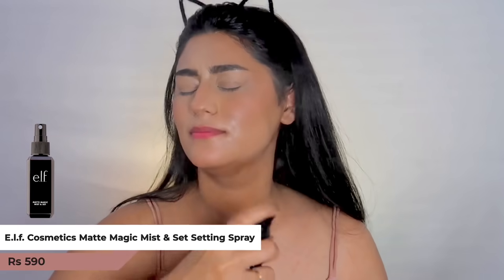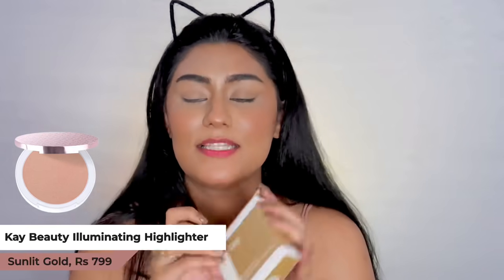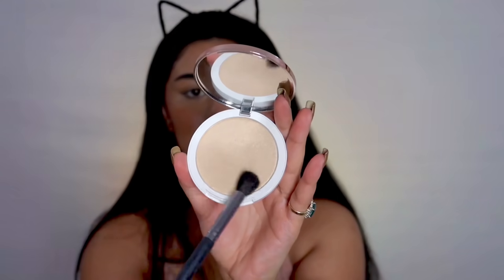Before highlighter, I'm going to use the elf Matte Magic Mist and Set setting spray — it has a lot of fragrance which I don't love. For highlighter I had a few options: the elf Metallic Flare Highlighter, the elf Jelly Highlighter, and the K-Beauty Highlighter. Since I've already used so many elf products today I'm going with the K-Beauty one in the shade Sunlit Gold. All K-Beauty products have a mirror inside, which is great for travel. Taking some product now.